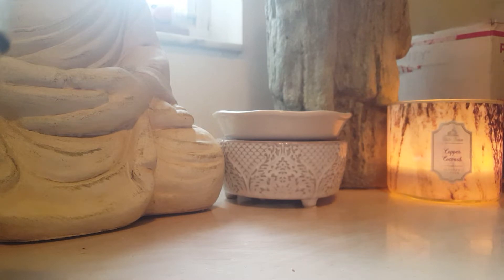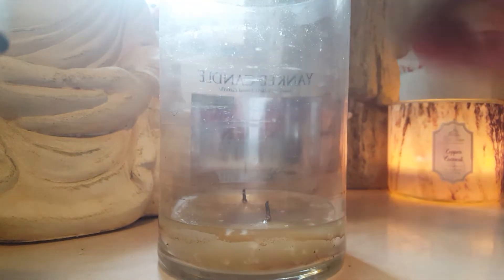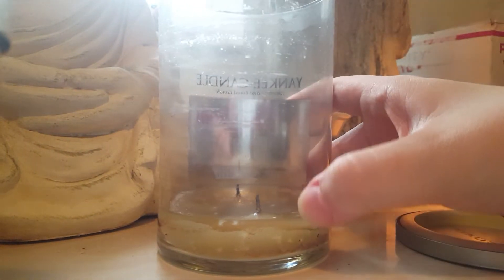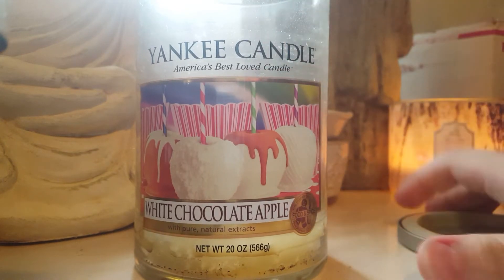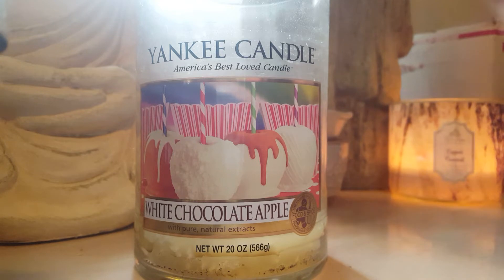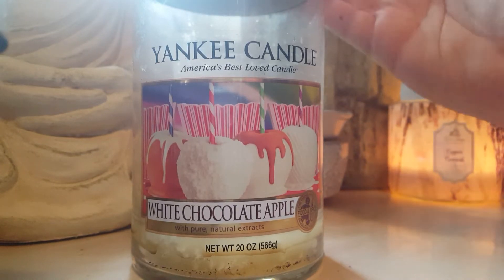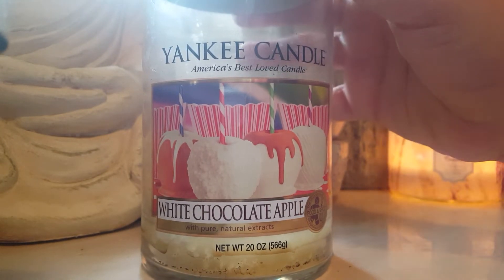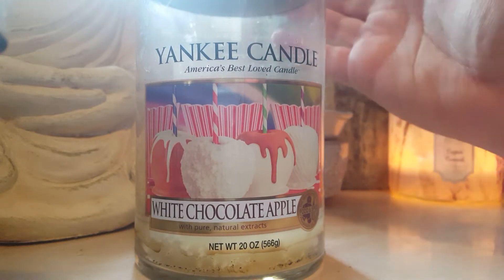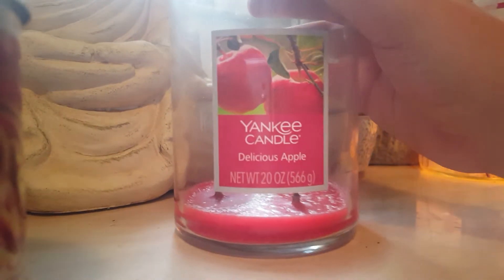Yankee Candle white chocolate apple — I normally never complain about how a candle burns, but this candle is disgusting. It was like that the whole entire way down and actually still has more wax. It had no throw whatsoever. This is the second one I've tried. I got these for like $4 and I just used it for light at nighttime, but this has no scent so I would not repurchase.